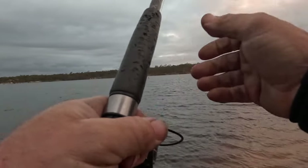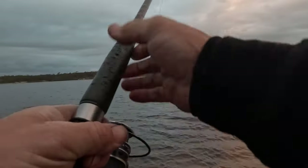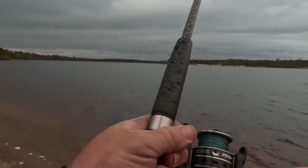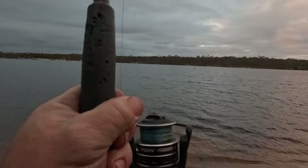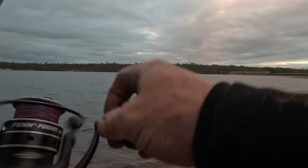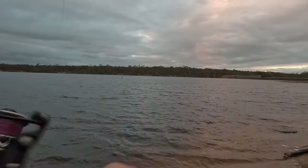He nearly pulled the rod out of the holder — it's a good cod! He's going to use the waves to get him, it's a good fish. So many little reddies today, it's great to finally get something decent. I was about to pack up and go home!